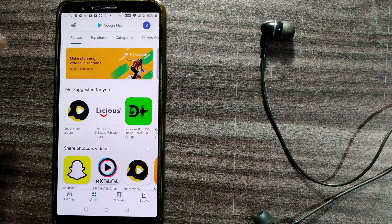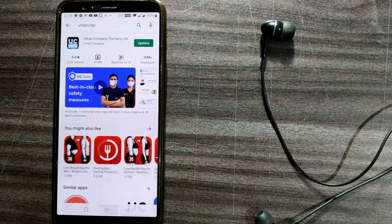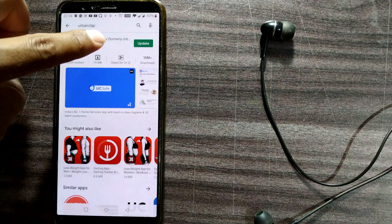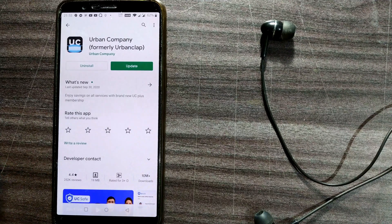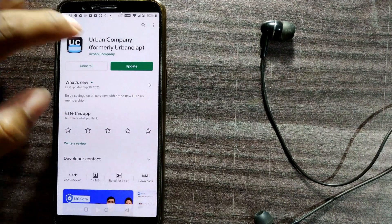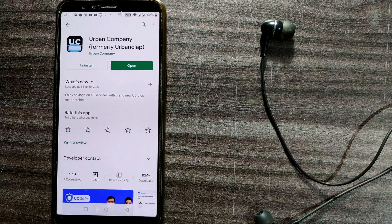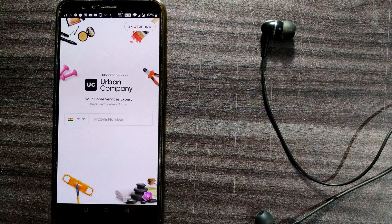I'll first open it in the Play Store. In the Play Store you can type Urban Clap or Urban Company. As you can see it shows 'Urban Company, formerly Urban Clap.' I already have this app installed so it's asking me to update it. I'll update and then open the app.